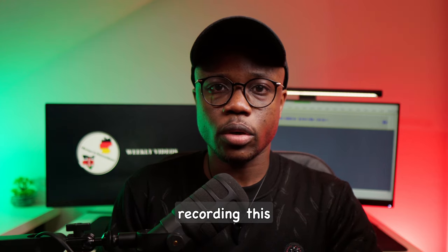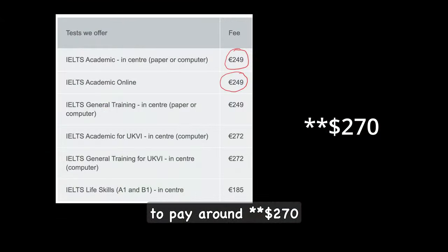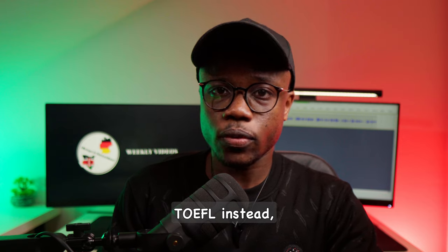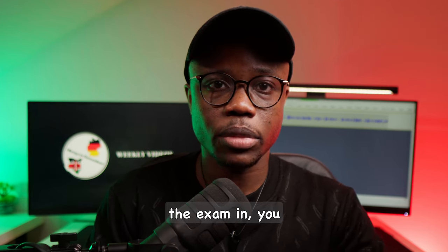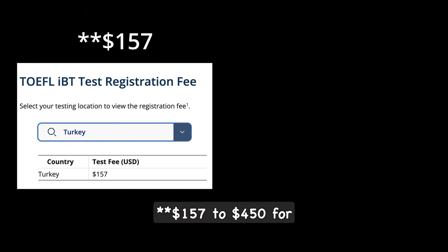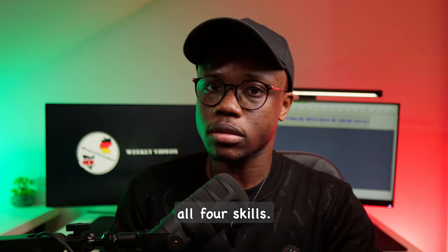As of the date of recording this video, to be allowed to sit for the IELTS exam, you will be forced to pay around $300 to be tested in all four skills. And if you choose to do TOEFL instead, depending on the country you sit for the exam, you will be forced to pay between $175 to $450 for testing in all four skills.